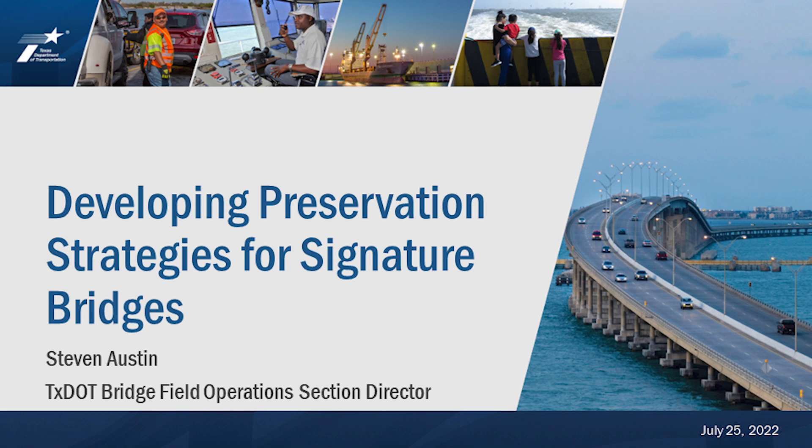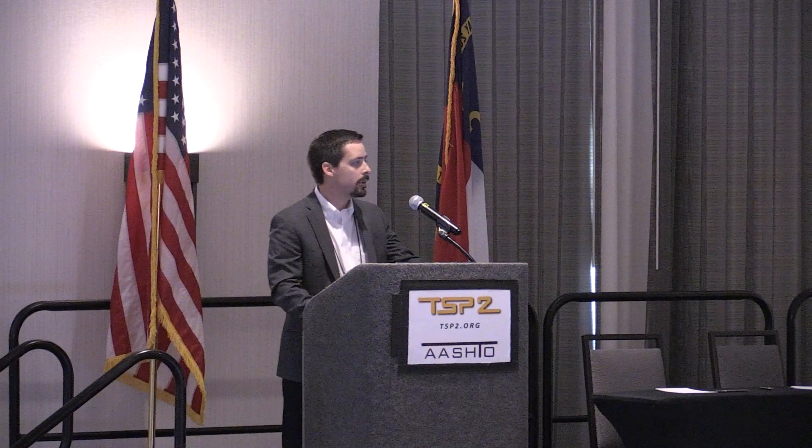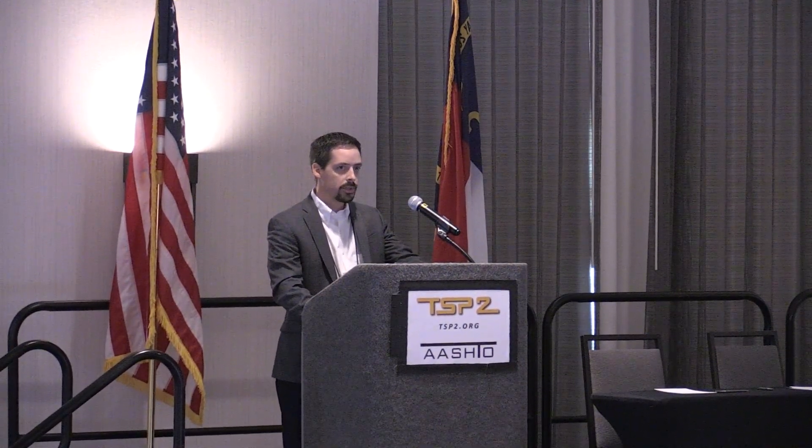Next up is Steven Austin from Texas DOT. He's going to talk to us about developing preservation strategies for signature bridges. Glad to be here, glad to be talking to you all today. As Dick mentioned, I'll be talking about TxDOT's efforts in developing preservation strategies for signature bridges.